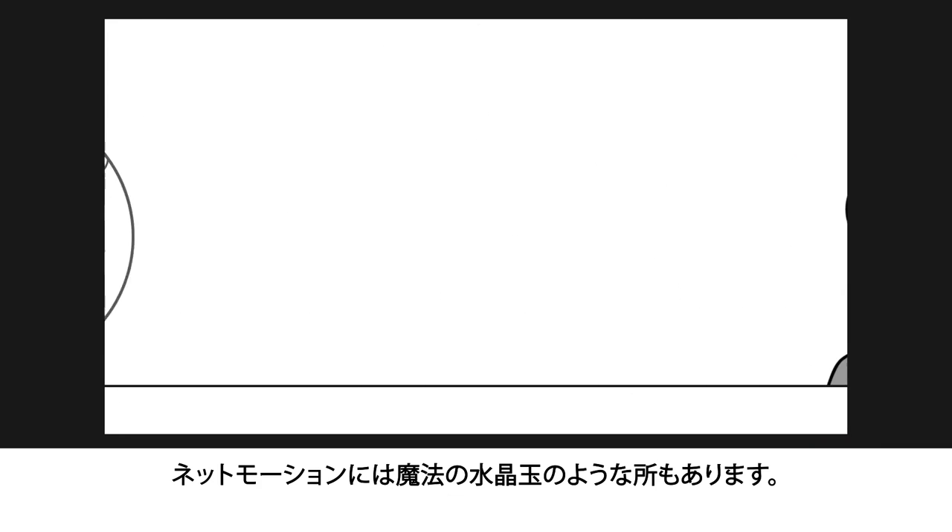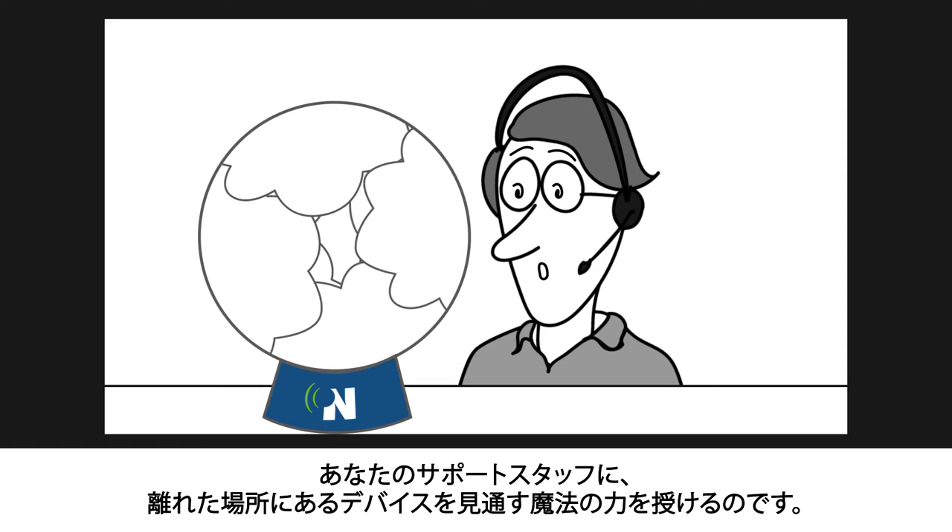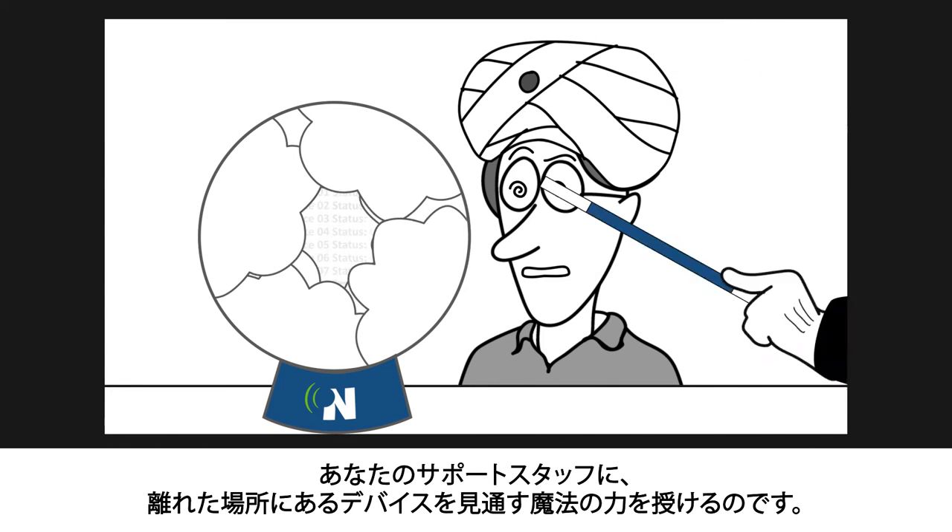NetMotion is also like a crystal ball, considering it gives your support staff a seemingly otherworldly ability to see into distant devices.